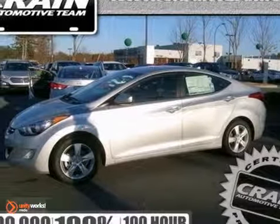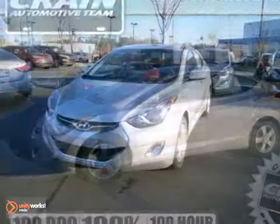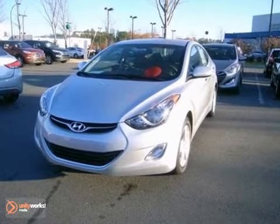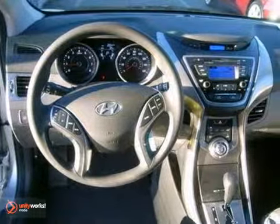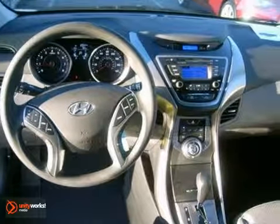Here's a 2013 Hyundai Elantra. Of course, you want to feel confident while cruising, but safety is just as important. And with this Elantra, you don't have to choose between safety and style.